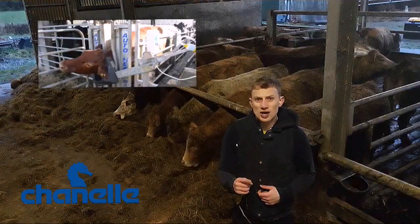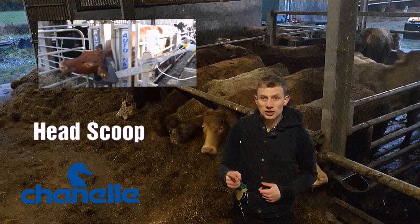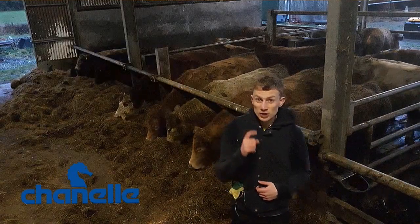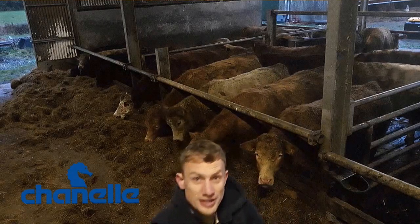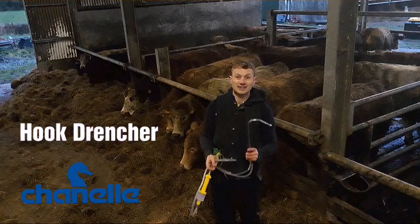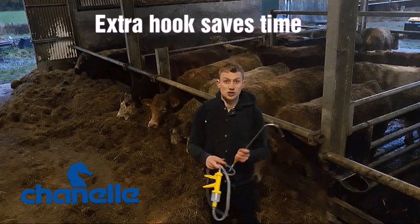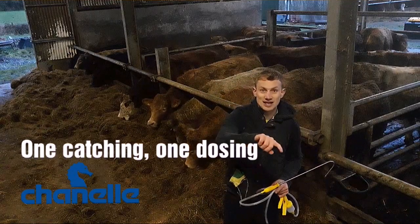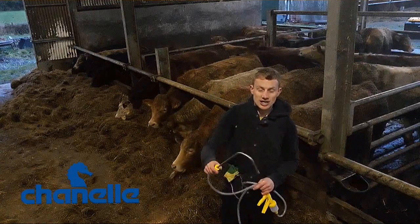And that could mean going down the throat. If you're a one-person show, get yourself a head scoop — you'll wonder why you hadn't gotten one before. If you're a two-person show, get yourself one of these hook drenchers — in fact, get yourself two. Have one person go ahead of you catching the next animal while you're dosing, and that'll speed the job up.